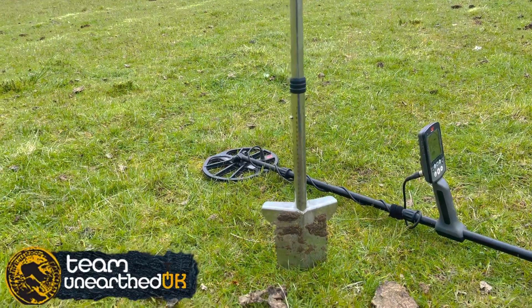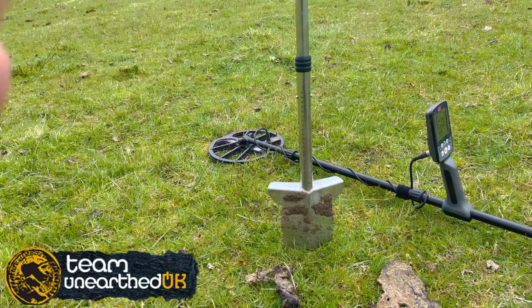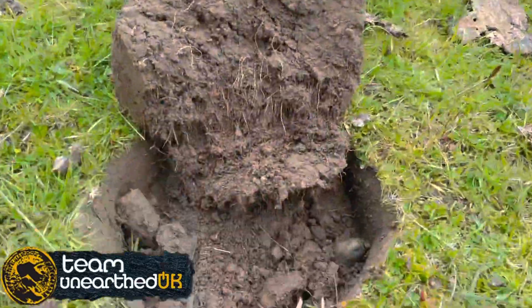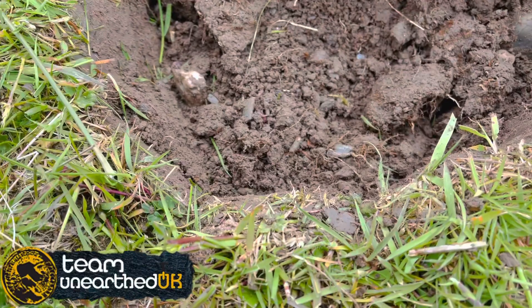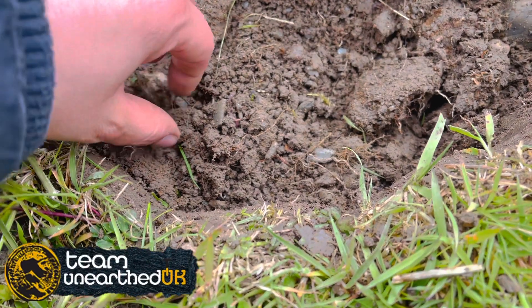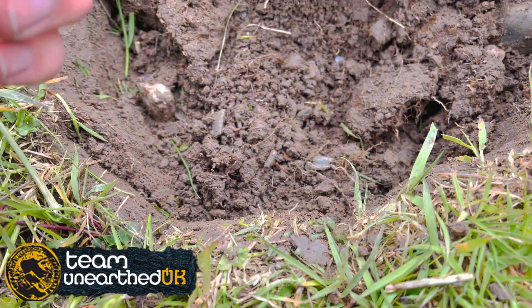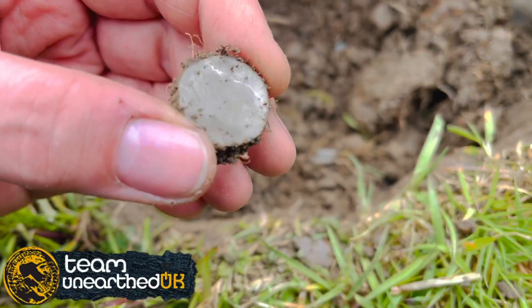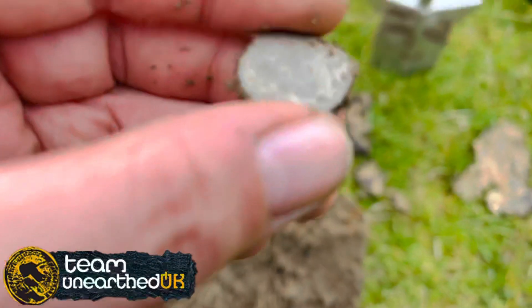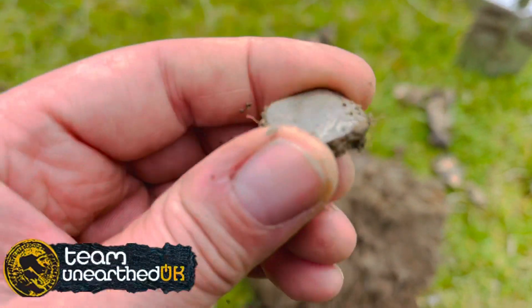I apologize for the wind noise — I'm doing this on my phone. I had to keep lying my detector on the floor because it just keeps falling down. I've had a peek at this so I think I know what it is and I'm pretty excited. That is another little love token — it's the second one I've found. I love finding these.